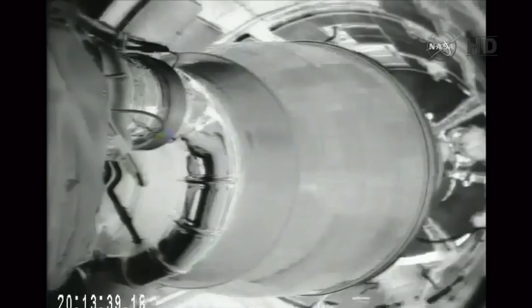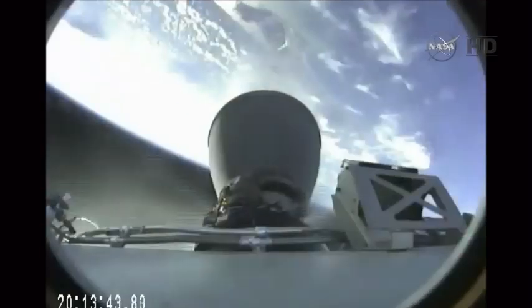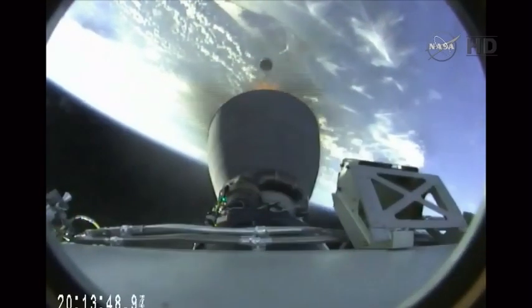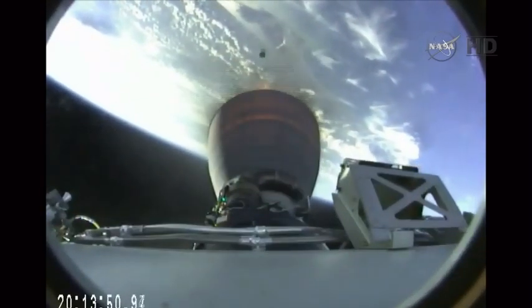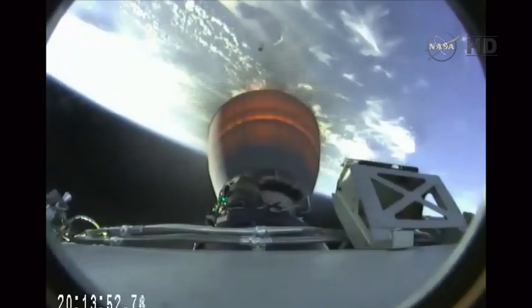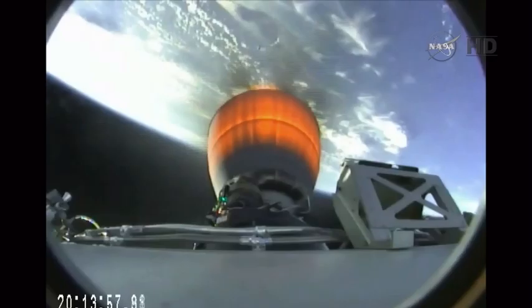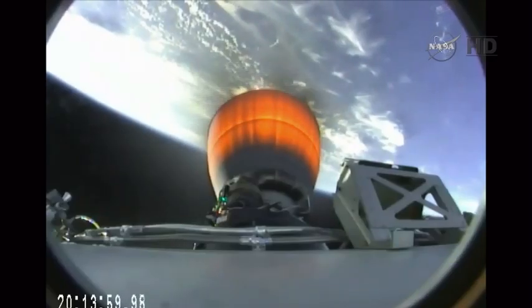Standing by for main engine cutoff. Spade separation confirmed. Good luck, stage one. See the stages separating. And we have an MVac ignition — the single Merlin vacuum engine ignited on the second stage. Altitude 86 kilometers, speed 1.9 kilometers per second, downrange distance 63 kilometers.